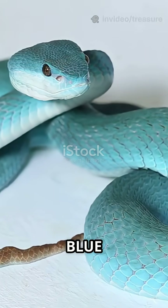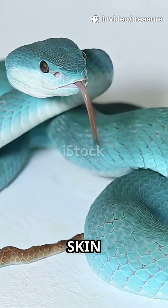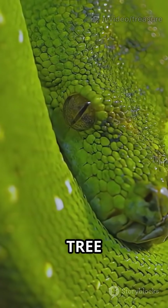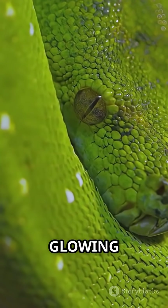Next, the blue Malaysian coral snake with electric blue skin and a hot red head. Number three, the vivid green tree python, practically glowing in neon green.